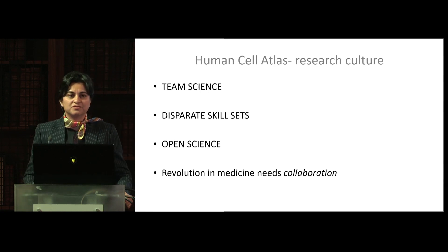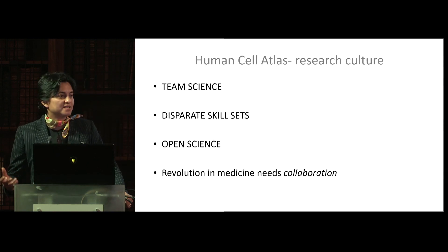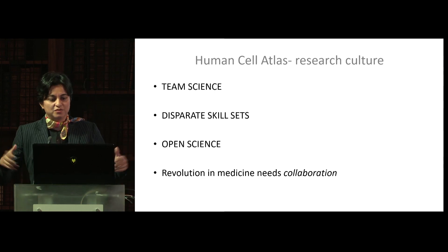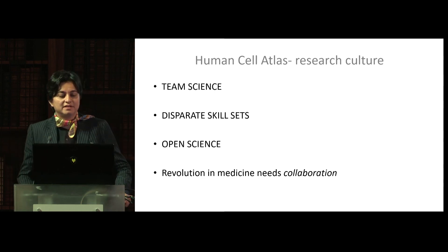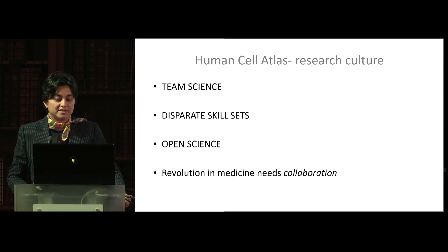The second is with regards to research culture. There is no one person who would have a laboratory that can actually undertake this kind of work, the scale of the approach and the ambitious aims. We really do need team science, where people with disparate skill sets come together and work openly, not just amongst themselves but with the broader community, because there are many experts outside the Human Cell Atlas community who have the necessary skills to make understanding the biology far more impactful. Revolution in medicine needs collaboration.